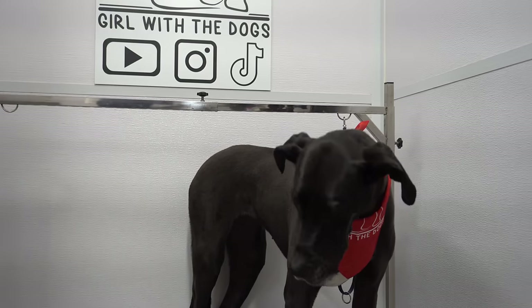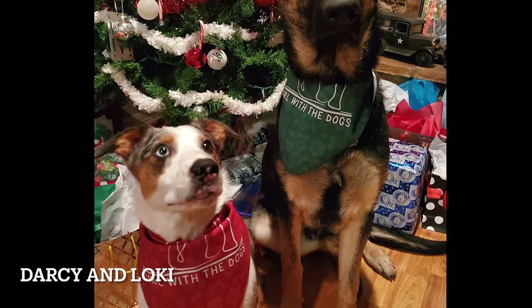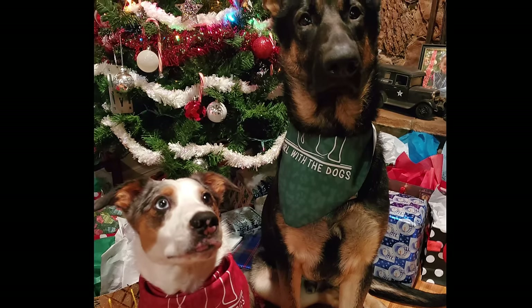For our Pet of the Day, we have Darcy and Loki. Thank you so much for watching, and happy holidays to all of you pet lovers!